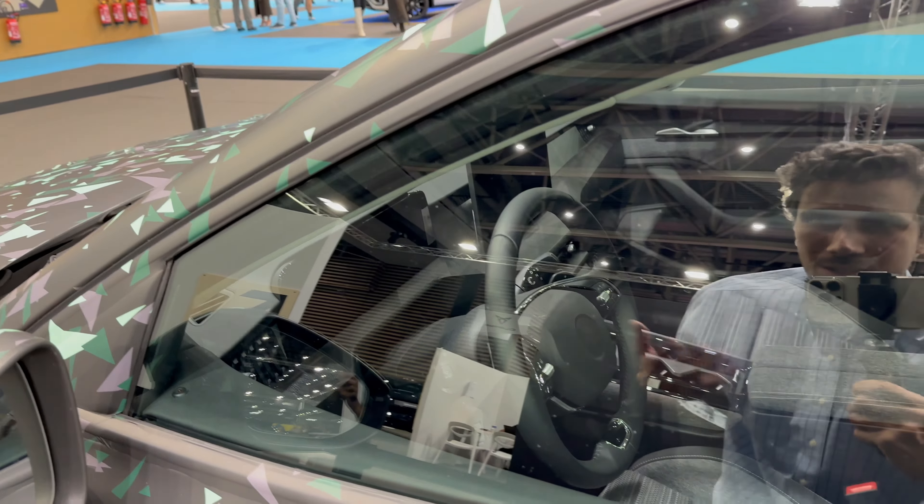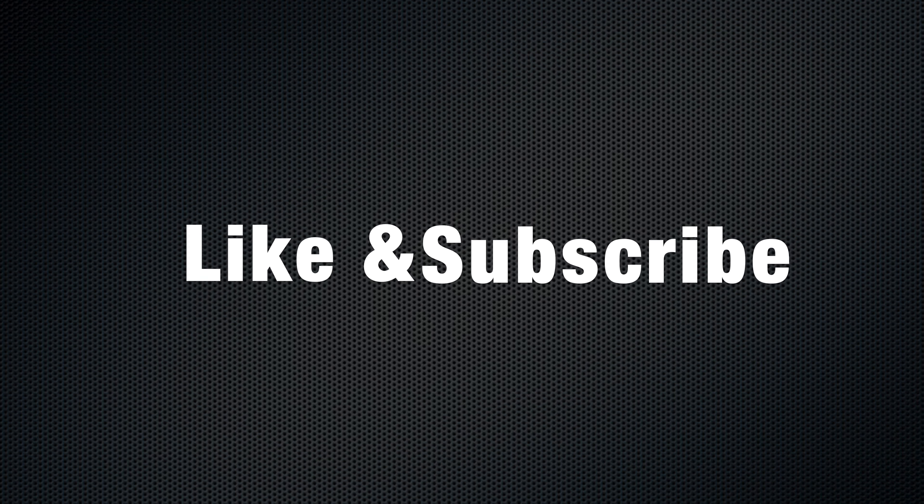Checking the back — it's pretty dark but should be spacious. That wraps it up — this was just a first look at the new Škoda Superb Combi prototype.